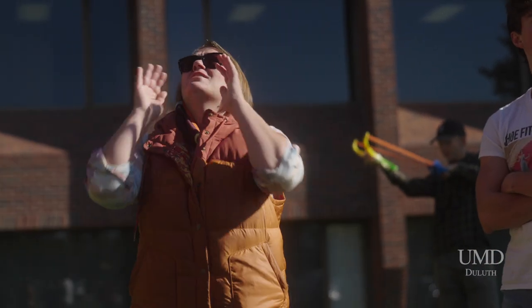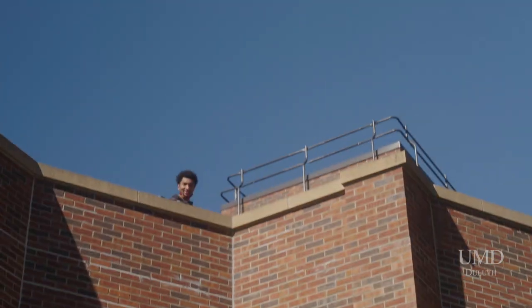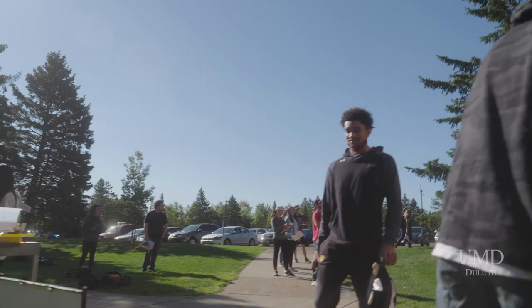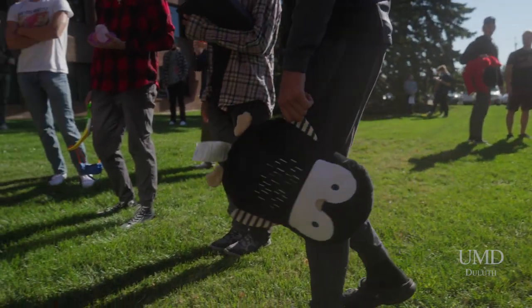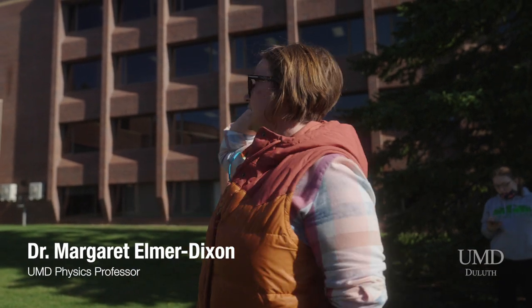Okay, where is your teammate? I'm gonna put you in time out! So I am Dr. Margaret Elmer Dixon and I teach introductory calculus-based physics. My students are primarily engineers, biologists, chemists, and some physicists.